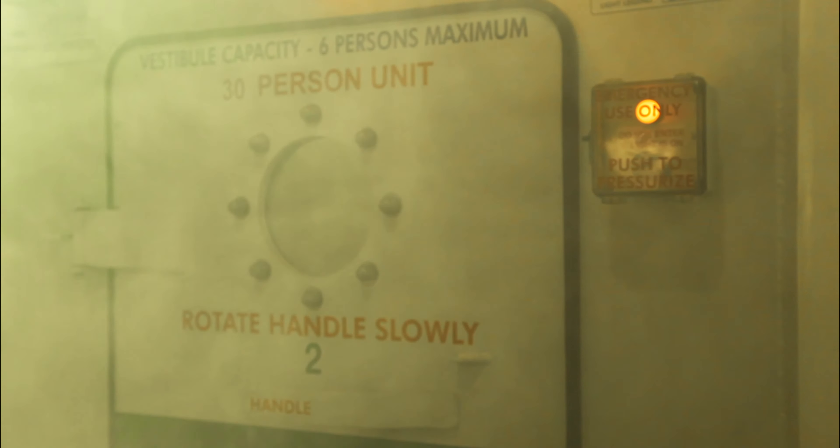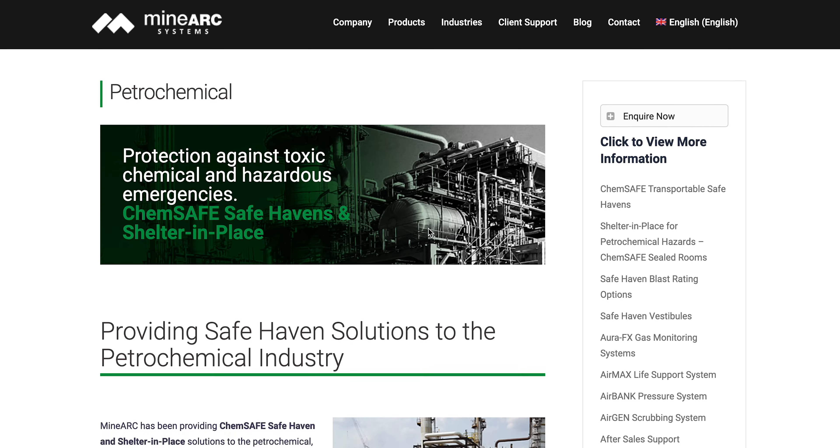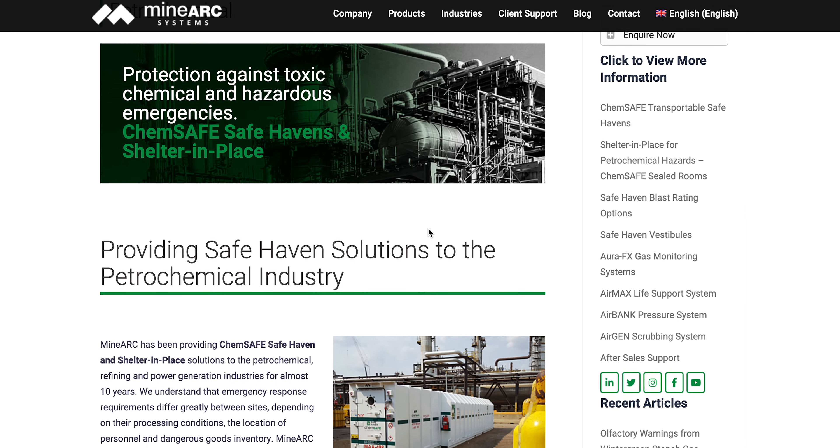Be ready for the unexpected. Keep your team safe with ChemSafe. To learn more about our ChemSafe product line, visit www.minarch.com.